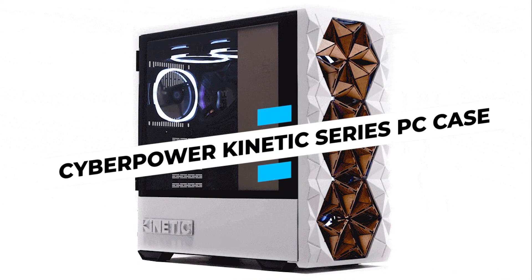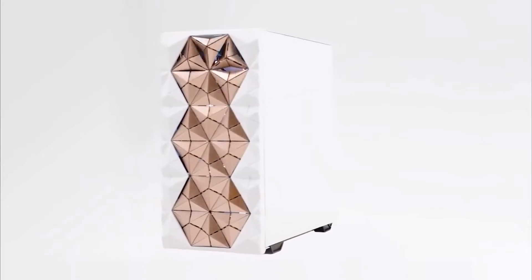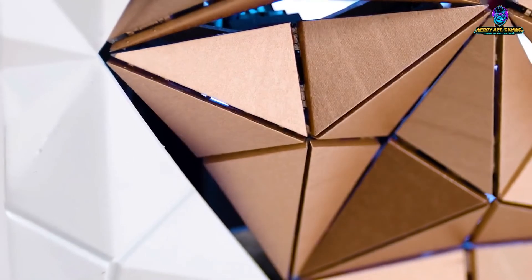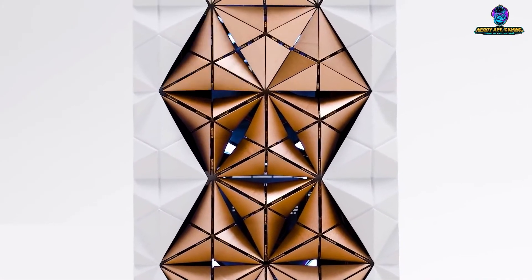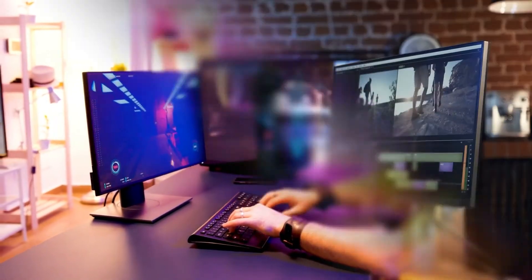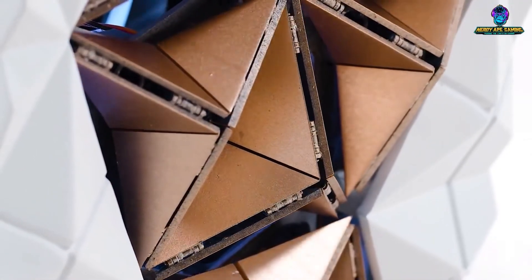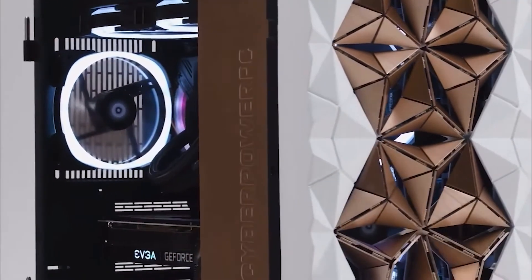CyberPower Kinetic Series PC Case: The CyberPower Kinetic Series PC Case aspires to be a stylish addition to your setup. The case's key feature is its 18 individually controllable adaptive vents, which boost performance by opening and closing in response to the desktop's internal temperature. When the temperature is high — such as while running a demanding program like a video editor — more vents open to cool the system. When the temperature drops, vents close to limit airflow and noise while preventing dust collection. The chassis reads your temperature sensors every 5 seconds.